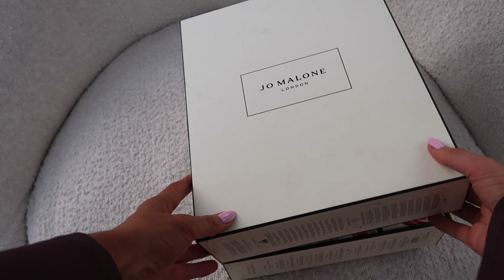Inside number seven — and it's a big one — we have the English Pear and Freesia body and hand wash. I absolutely love Jo Malone hand washes, I have them in my bathroom. It says 'freshen up with this travel-size body and hand wash, perfectly proportioned for suitcases and bags to spoil the senses.' We are on to number eight.